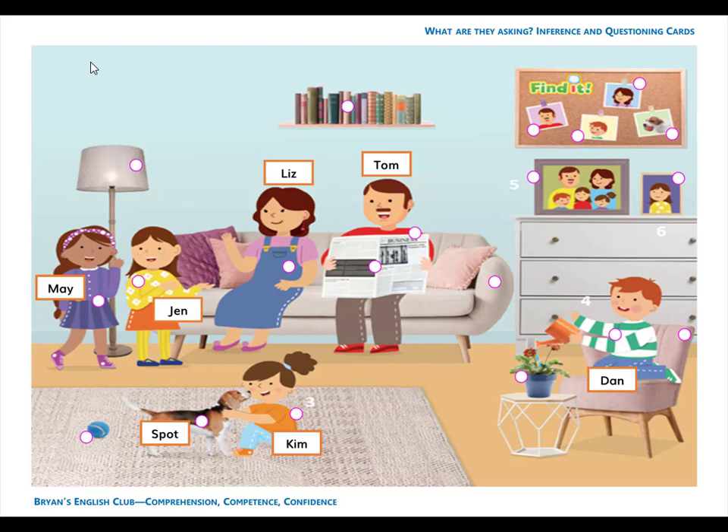Hey everyone, it's me, Brian Teacher. In this video, we'll do the listen and match for English Starship Starter, Unit 5. Please listen, match the picture, and write the number in the circle. Are you ready? Then let's get started.